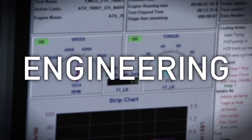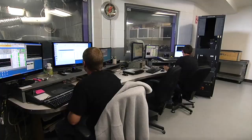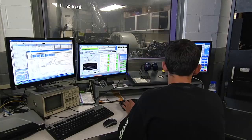Let's start in the engineering department. Dynamometers are used to develop and refine engine technology. In the engine dyno room, we precisely measure and compare performance at different points on a vehicle to help us deliver the most efficient power transfer.